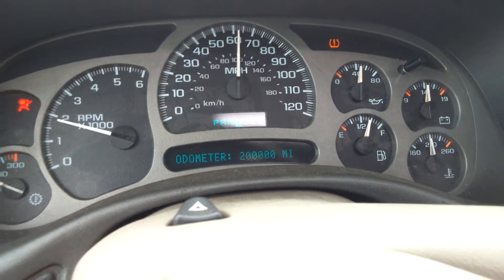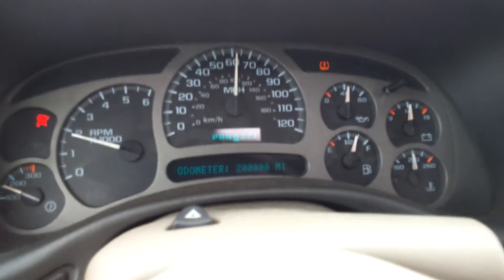200,000 — there we go! Let's see if we can make it to 300,000. Alright, there we go — 200,000 mile Yukon.